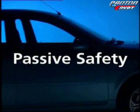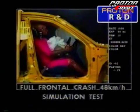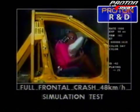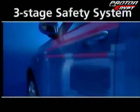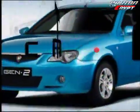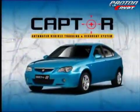Third is the passive safety of dual SRS front airbags, a standard feature on the 1.6E Highline model. On top of the 3-stage safety system, each Gen2 also offers enhanced security thanks to CAPTA's 24-hour online vehicle tracking and recovery system.